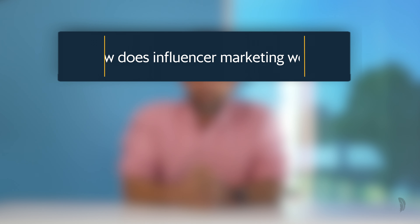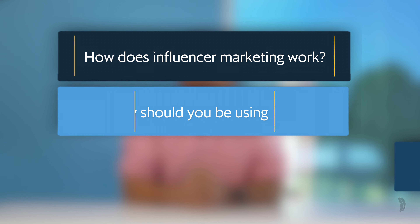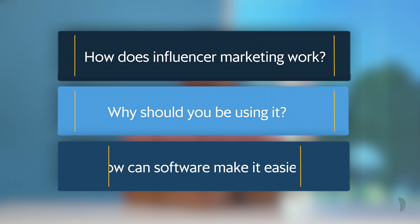I know what you might be thinking — isn't influencer marketing just for consumer brands? Nope. You can and should be doing it too. So let's take a look at how influencer marketing works, why you should be using it, and how the right software can make it easier.